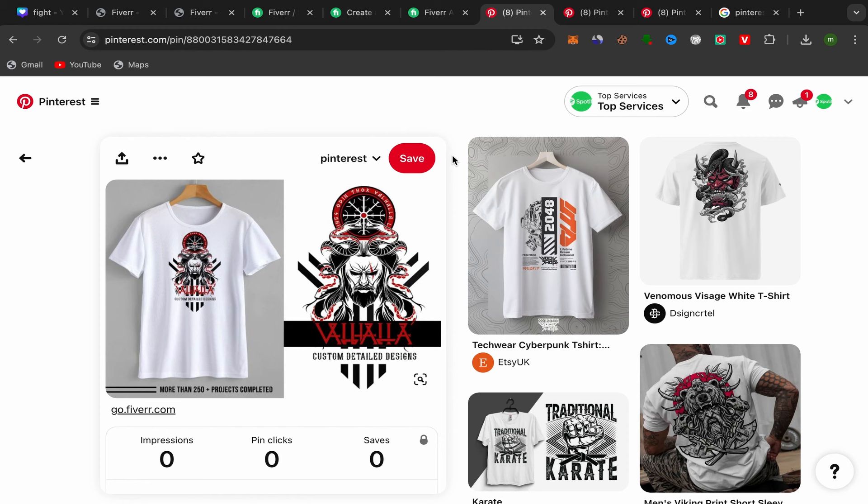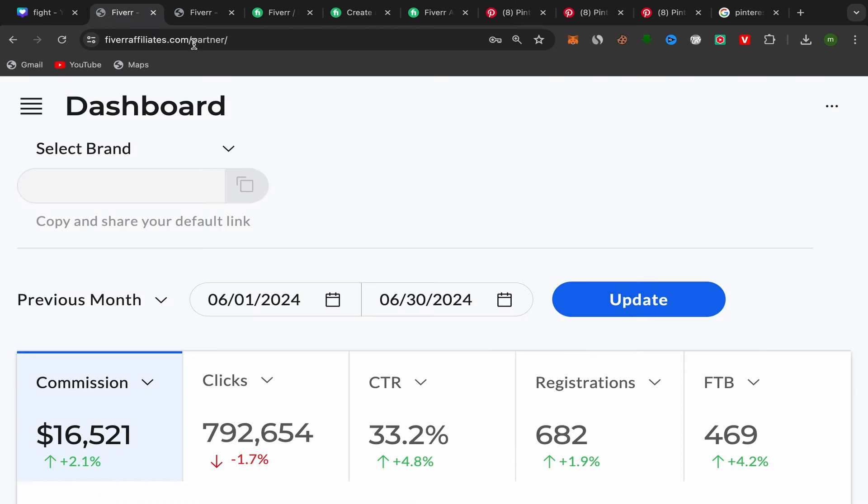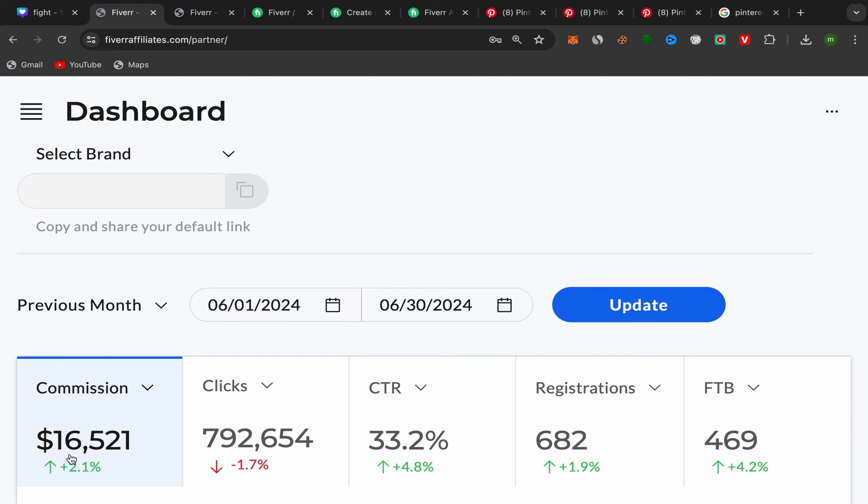Use Pinterest Trends to see what's trending and promote those services. If you stay consistent, work hard, do more research, you can get results like this. I've shown you how to create your affiliate account, how to use trending services, how to find people interested in buying, and how to follow trends. What's left is your work.